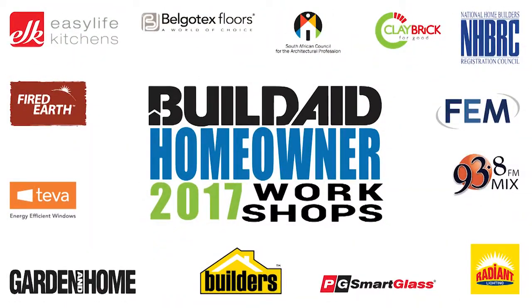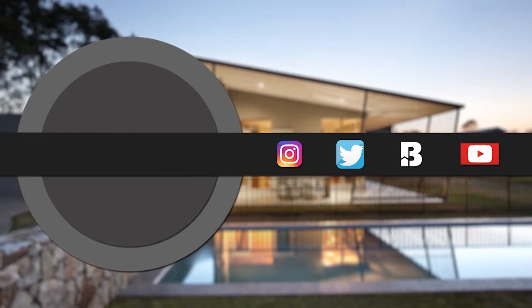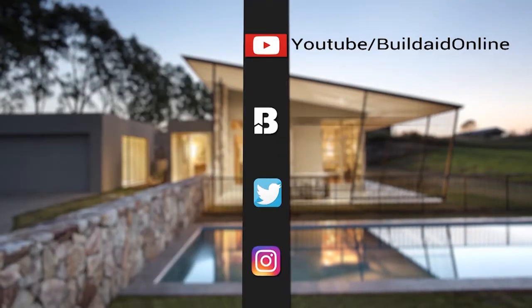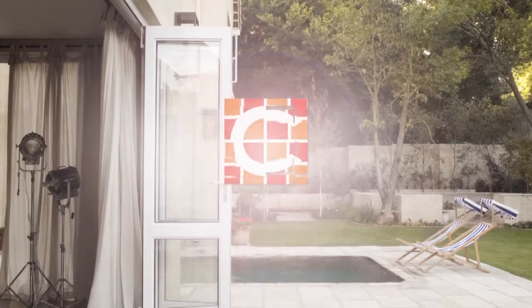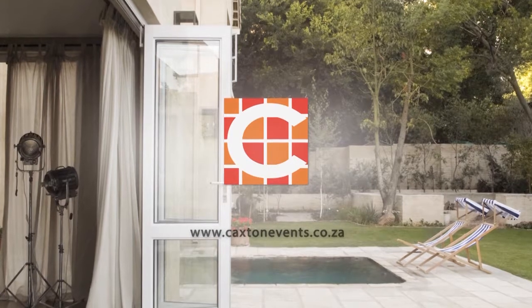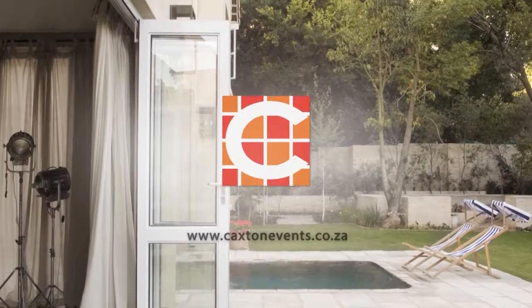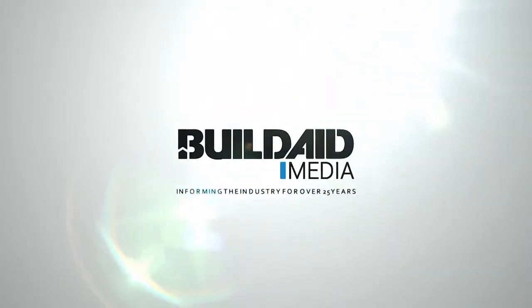Thank you for joining us. If you would like to watch more workshops in the Homeowner Series, follow the BuildAid YouTube channel or visit our website, buildaid.co.za, where you can find a full range of our product offering. To book your seat at our next workshop, visit caxtonevents.co.za. Don't forget to tune into Mix 93.8 FM Wednesday evenings from 6pm to 7pm to listen to the BuildAid show. We'll see you next time.